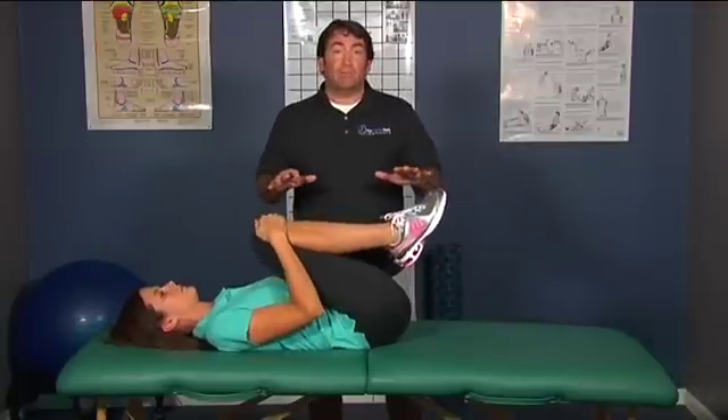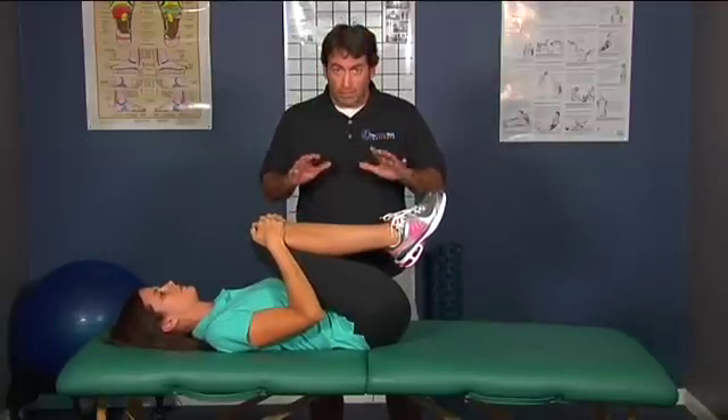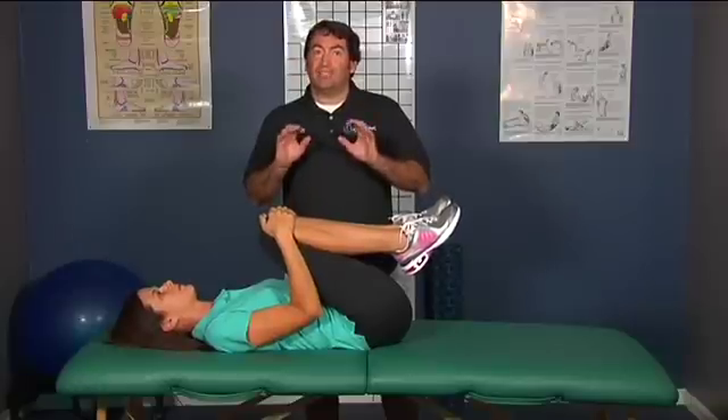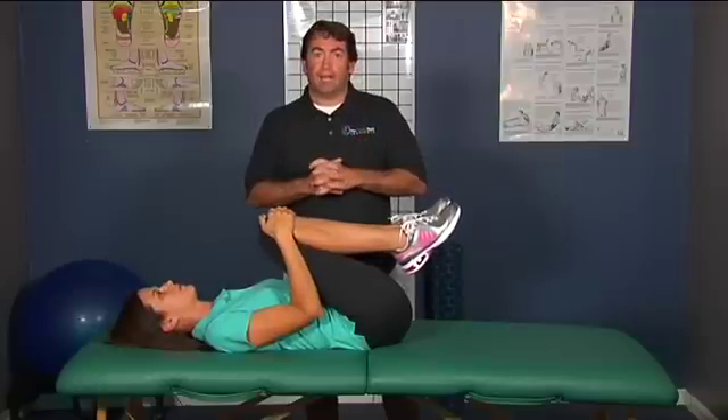I cannot tell you a specific number of times or how long to hold it — it is 100% up to you. This is a very simple stretch to help you get out of acute pain and to help you get out of bed, because we know that staying in bed too long is not good. Take care.